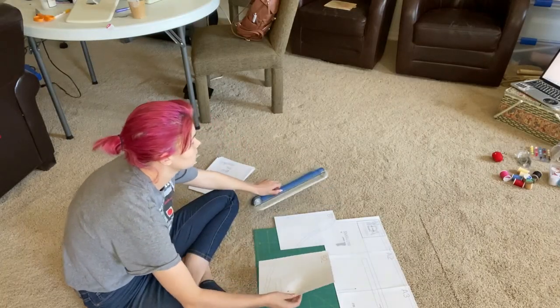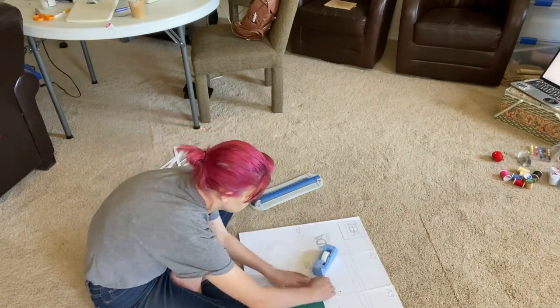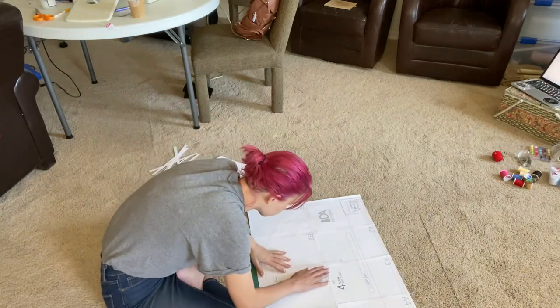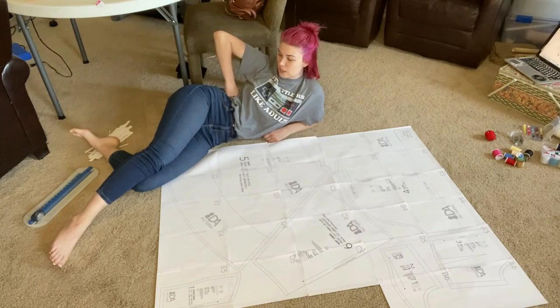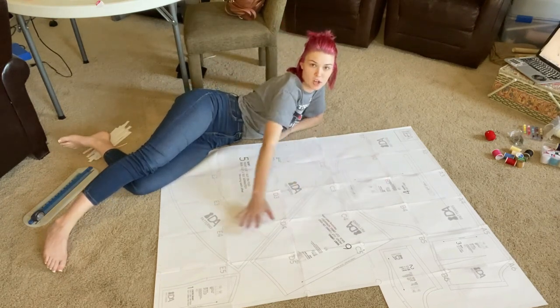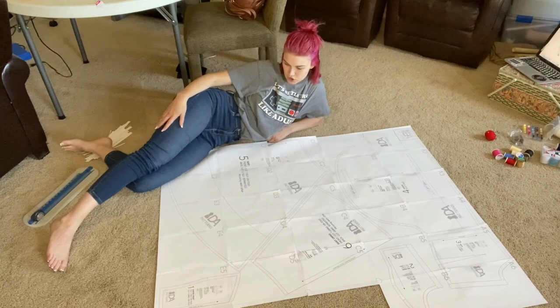It's day two! We have our fabric and our pattern — both need to be assembled, and the pattern gets assembled first. This took way longer than it was supposed to, so this is all I'm doing today. I'll probably cut it all out later tonight. Tomorrow we should be able to get everything cut out of the fabric and pinned.